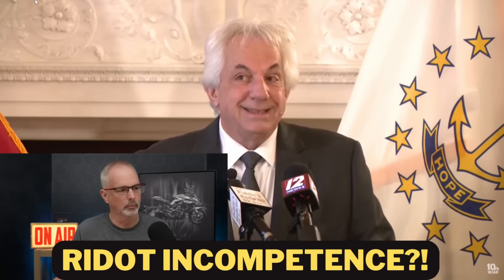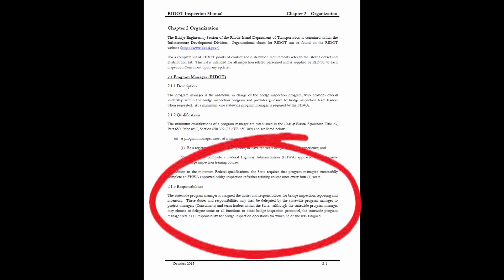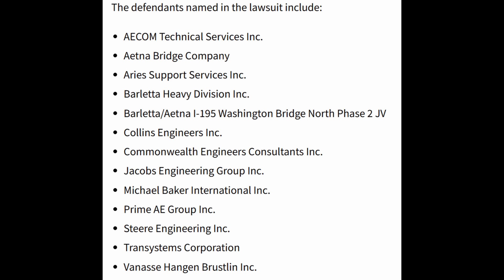Now that's bad news, because we know the whole saga with the Washington Bridge started out with private consulting firms performing the inspection under contract to Rhode Island DOT. However, the bridge inspection manual says very clearly — and this is consistent with federal regulations — that the ultimate responsibility for conducting these inspections lies with Rhode Island DOT. We know RIDOT was relying on these inspection reports; they weren't providing enough of their own oversight, in my opinion. They ended up suing the consultants and contractors who were involved with the Washington Bridge for the last 10 years.